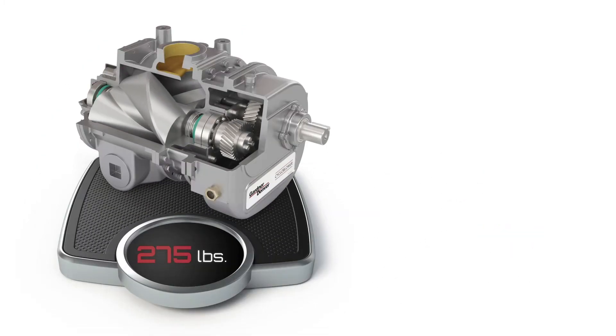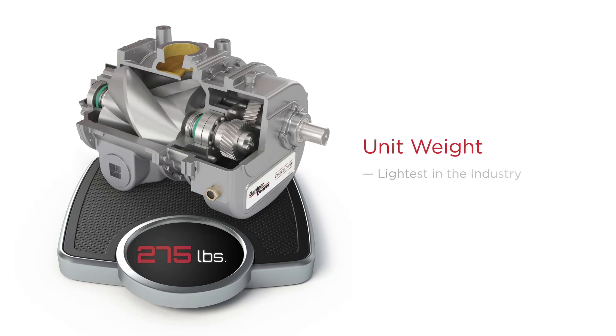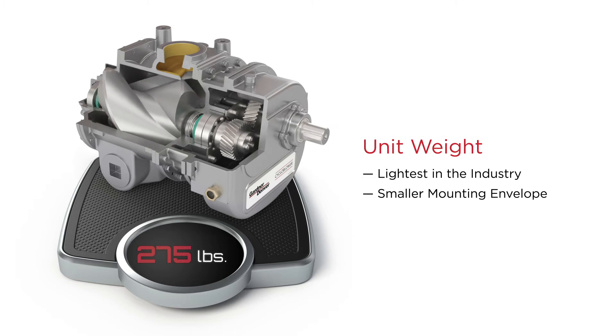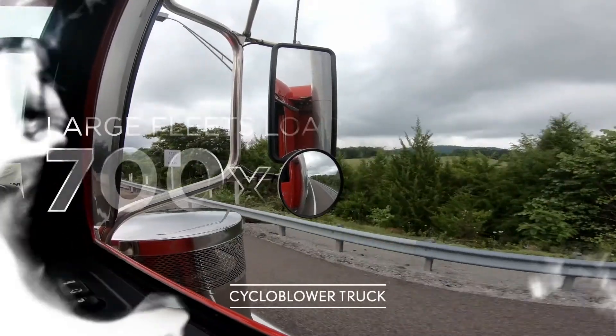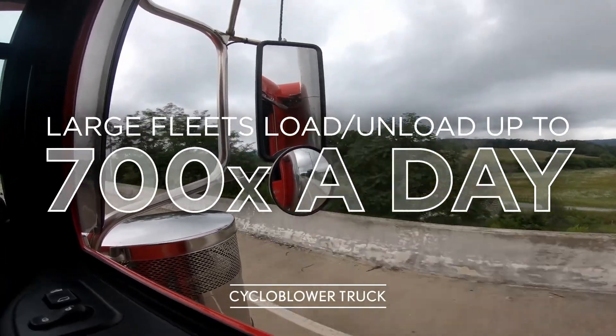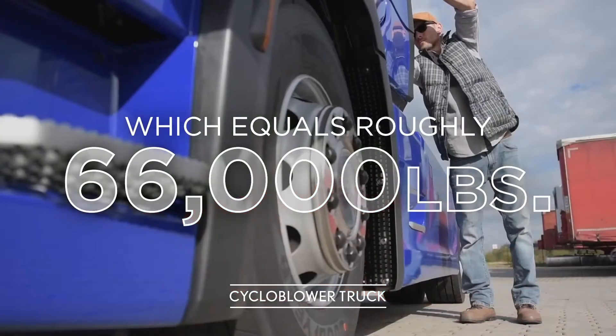The T5 CDL 9L weight is the lowest in the industry. A smaller mounting envelope means that no additional bracketry is needed, avoiding added weight and components. The weight difference between a T5 Cycloblower and a straight lobe blower is about 95 pounds. Large fleets can collectively load and unload 700 times a day — that equates to over 66,000 more pounds of product being delivered daily.